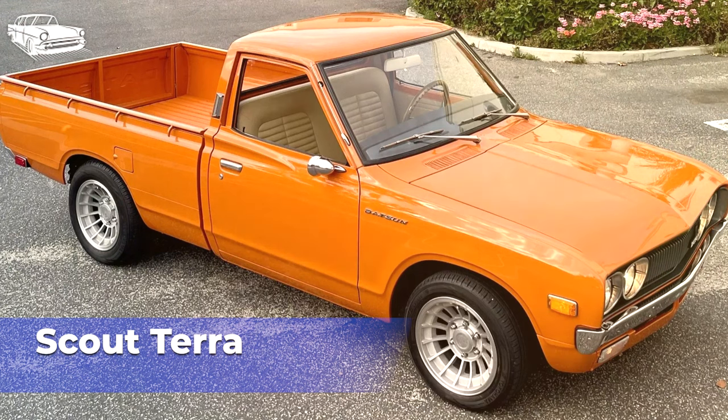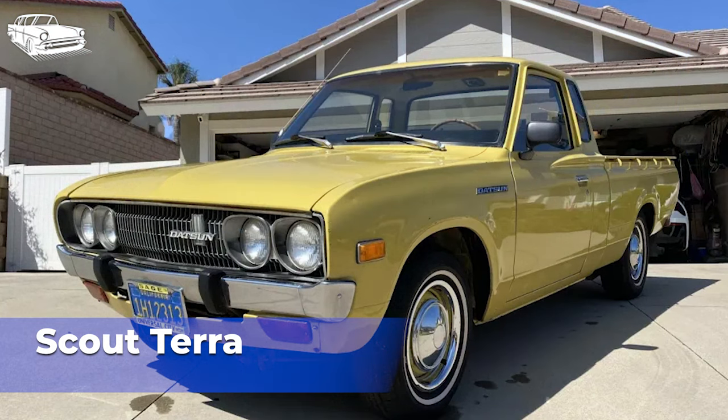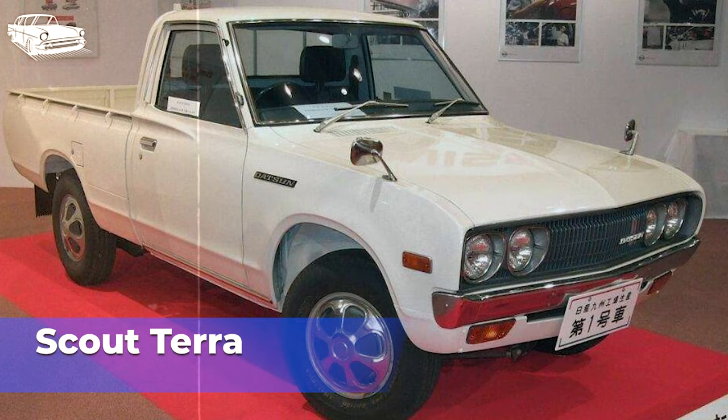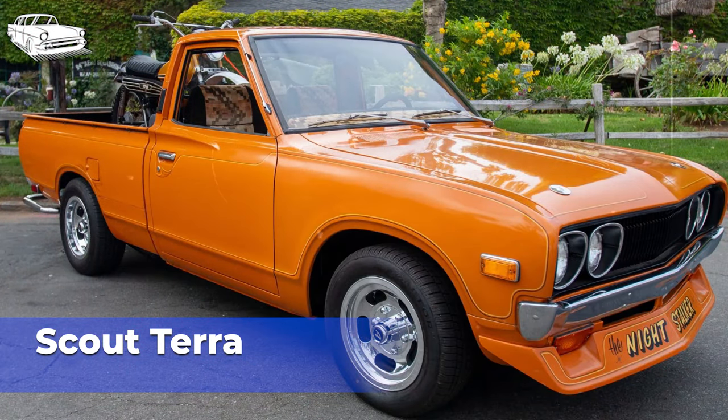In conclusion, each of the pickup trucks discussed faced its own set of challenges that hindered its success in the market during the 1970s. Whether it was competition from established brands, reliability concerns, fuel efficiency issues, or changing consumer preferences, these factors played a significant role in shaping the fate of these vehicles. Despite their shortcomings, these pickup trucks remain important chapters in automotive history. They represent the diversity of offerings in the market during the 1970s and serve as reminders of the era's economic, social, and technological landscape. While some of these trucks may not have achieved the commercial success their manufacturers had hoped for, they have nevertheless left lasting impressions on enthusiasts and collectors. Today, they are valued for their uniqueness, historical significance, and contributions to the rich tapestry of automotive culture.